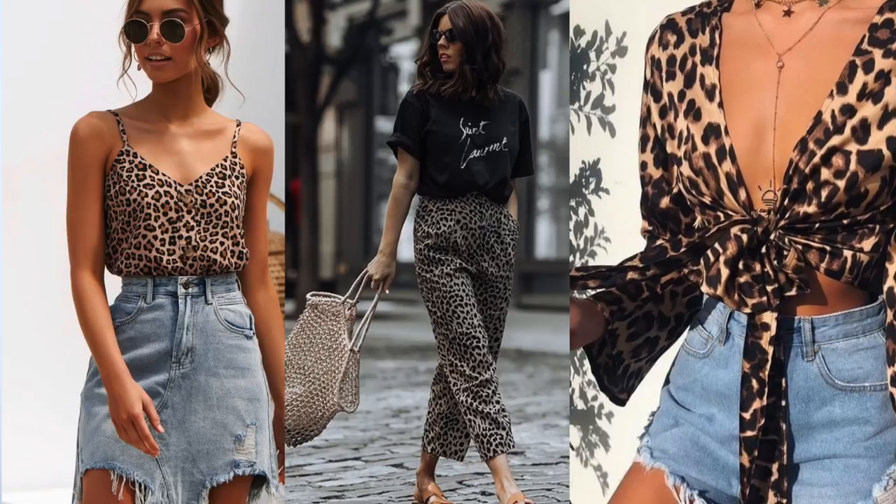Starting off with the first trend, which is definitely one of my favorites, and that is animal print. Animal print was super big last year and it's not going anywhere anytime soon — it is still all over the place. We're seeing it all over Instagram and Pinterest. Especially snakeskin print, but also we're seeing a lot of leopard print. I think most of us have some sort of a leopard print clothing item in our wardrobe already. So don't throw that piece away — get it out of your closet and style it up.